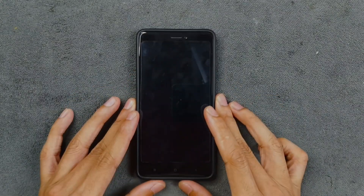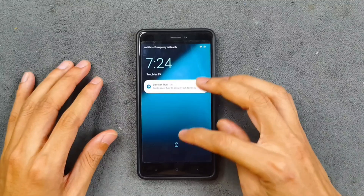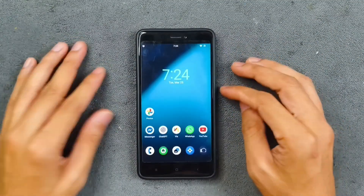Hey guys, welcome back to another custom ROM review for the Redmi Note 4. Today we are going to explore LineageOS 22, which is based on Android 15 for this device.